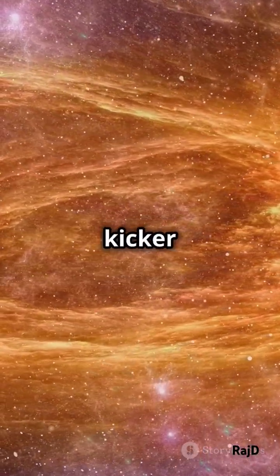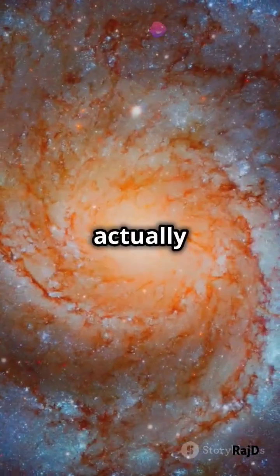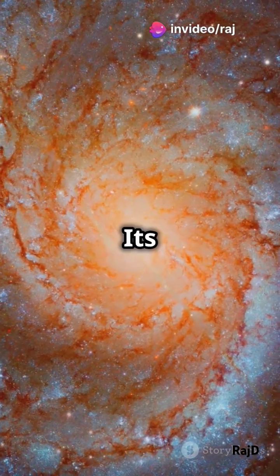And here's the kicker — M90, 55 million light-years away, is actually moving towards Earth. It's rapid-paced.